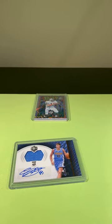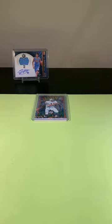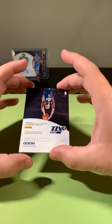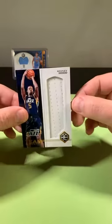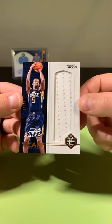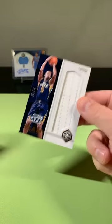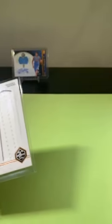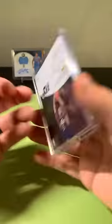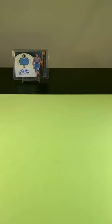I don't know why Panini stopped making Limited for basketball. Last hit of this box going to the Jazz: Rodney Hood, game-worn material, out of 99. Long stretch of a swatch, but that's game-worn. Corner's a little jacked up down here, but game-worn material going to the Jazz. Traded. Pulled a Nets card and a Jazz card so far. That's the first box of Limited down.